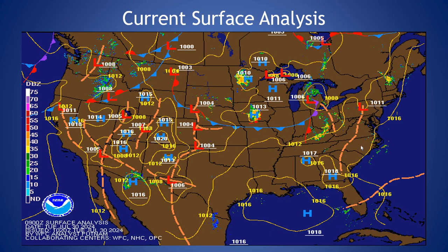Our current surface analysis shows a lee trough just east of the Appalachian Mountains, and we have the Bermuda Ridge off our coast. Seeing us in between those two features, giving us some cloud cover across the region with a good amount of moisture in the region in general. We'll continue to see those humid conditions, and this lee trough is going to move through the area tonight, giving us a chance of showers and thunderstorms.